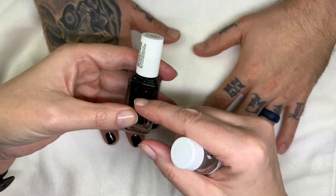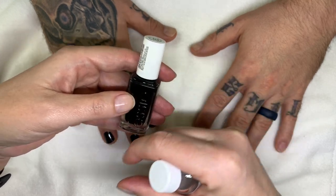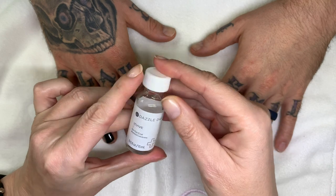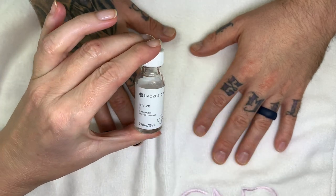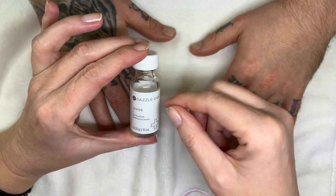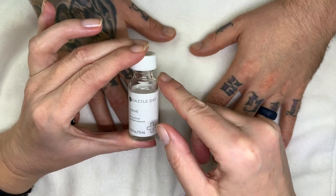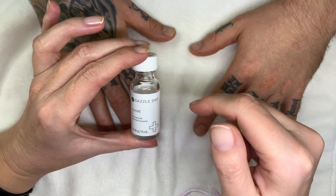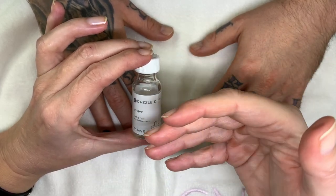You cannot replace the solvents that evaporate, because they evaporate at different rates and you can't recreate that perfect recipe — so the quality of the polish starts to deteriorate. The exception is Dazzle Dry, which has its own 'Revive' thinner that is very different. Because Dazzle Dry dries so quickly the solvents evaporate fast, so you must use their specific thinner, especially for the top coat.